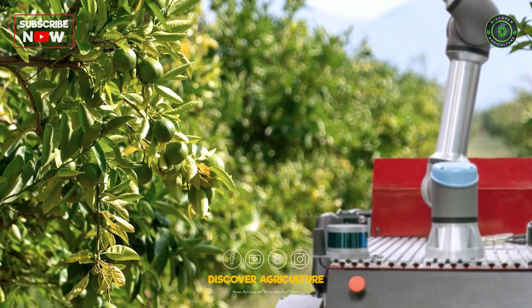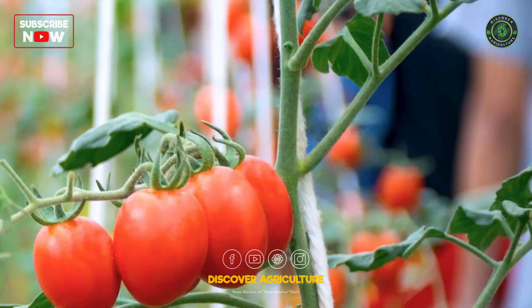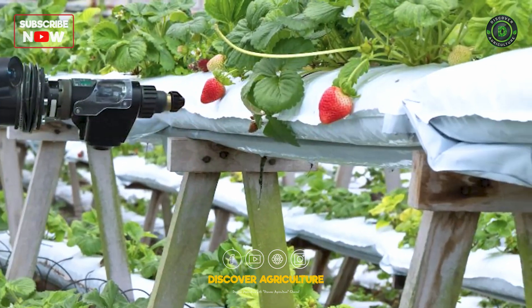Robotic fruit pickers are revolutionizing orchards. These machines use advanced algorithms and sensors to identify and pick ripe fruits without damaging them. Perfect for delicate crops like apples and strawberries.